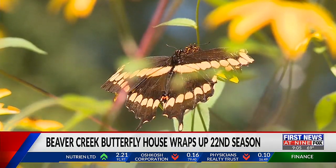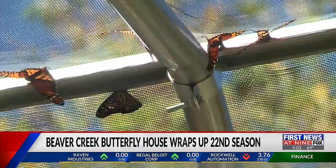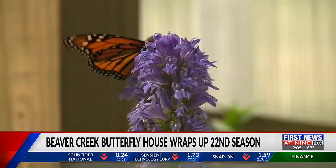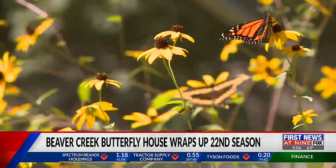Butterflies don't last very long — they only last probably a maximum of three weeks, so the majority of them will still stay in here and probably die in here when we take off the netting. The monarch butterflies in the exhibit will make their exit soon after the screens come down and take their typical migration down south to Mexico for the colder days ahead, Metaug says.